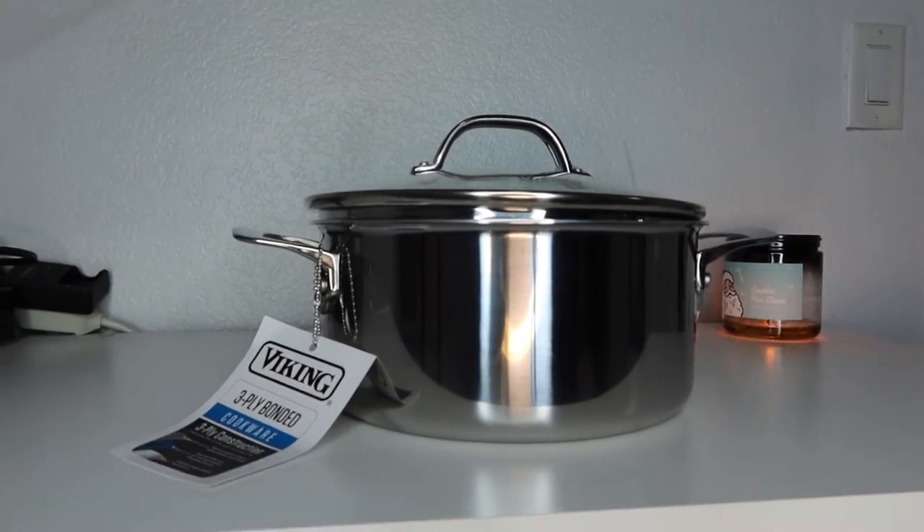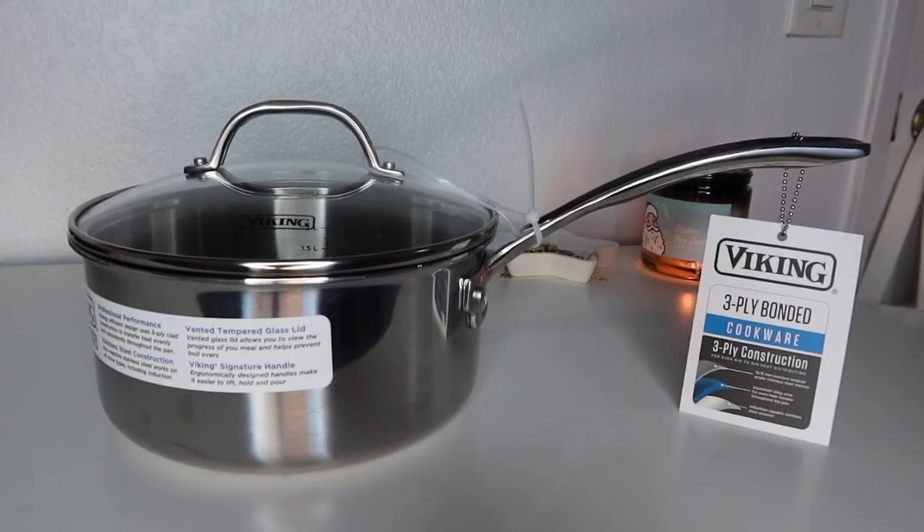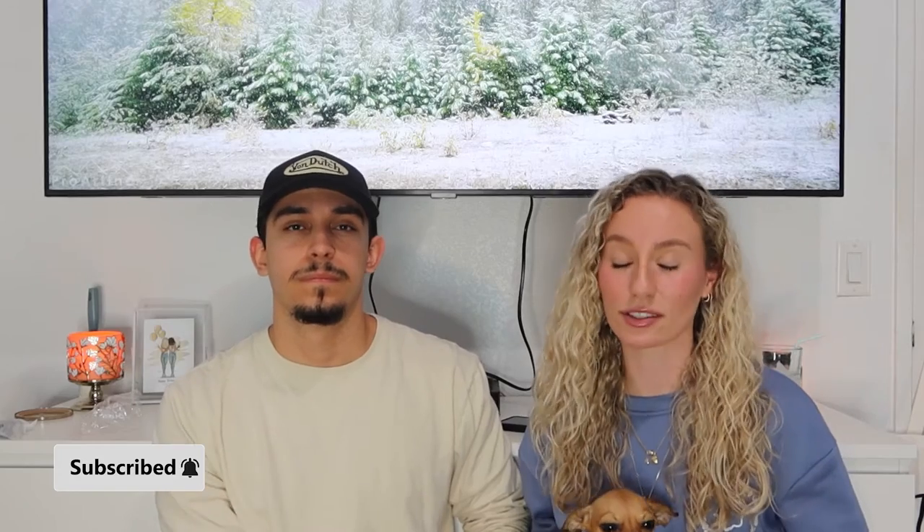Francisco was telling me he was going to spend $1,300 on this cookware set — if you look it up online. I told him no, but apparently he was going to ignore me and buy it anyway. So thank god we went to Marshalls — we got it for $200. That same bundle was $1,300 online. Pro tip: go to Marshalls because they apparently have great Viking cookware deals.